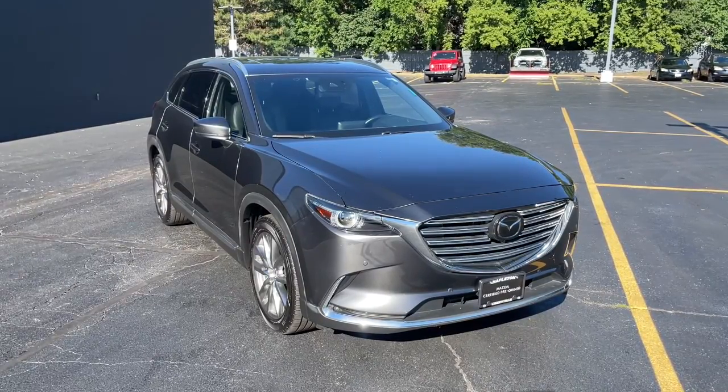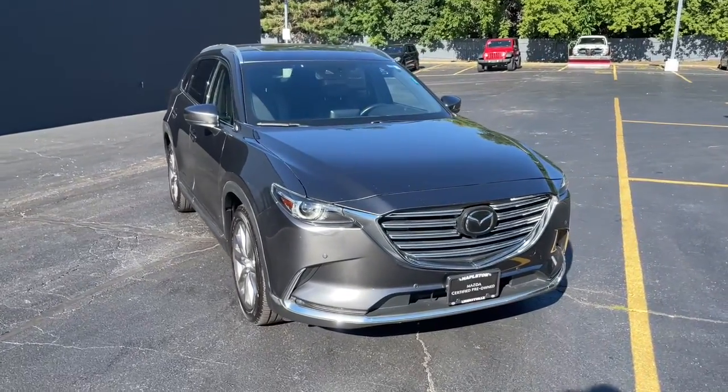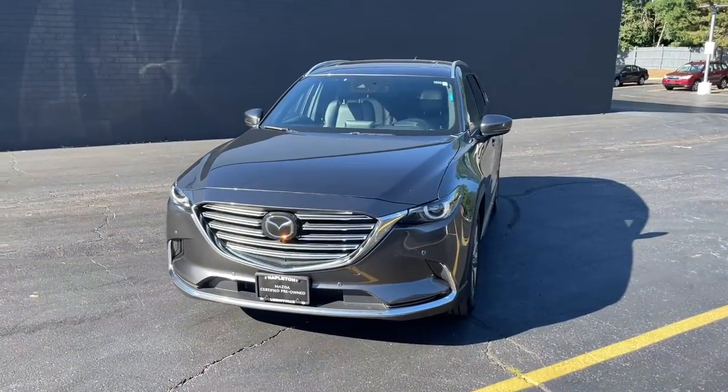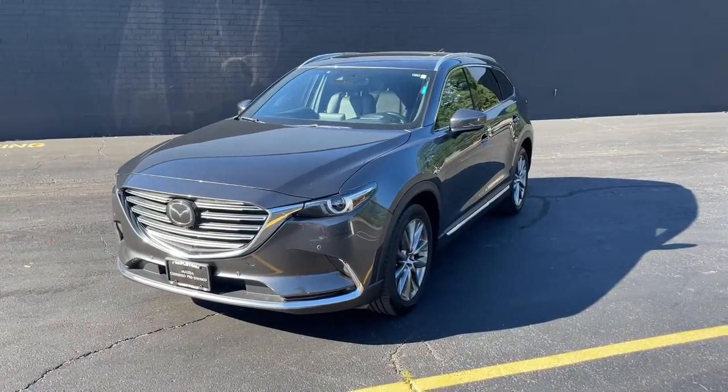This could be the car for you. The 2019 Mazda CX-9. This vehicle still has fewer than 80,000 miles on the clock, so it won't last long.